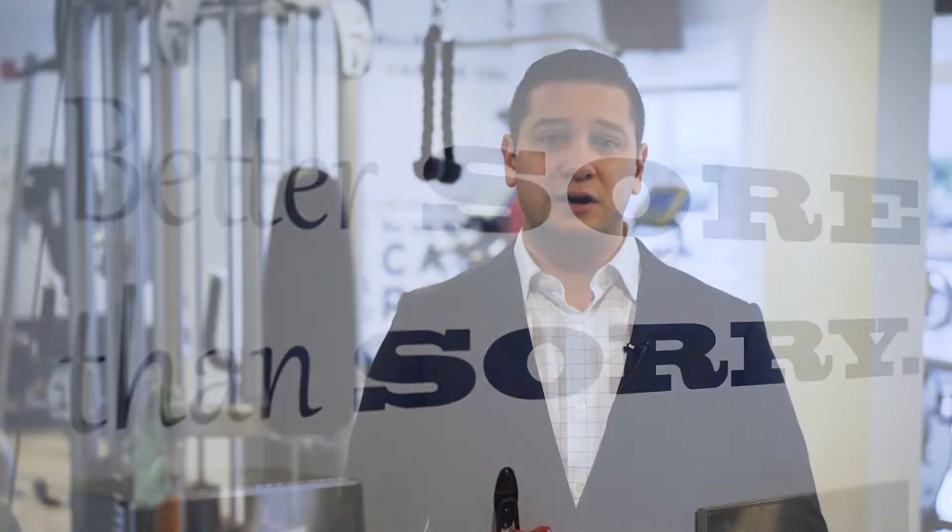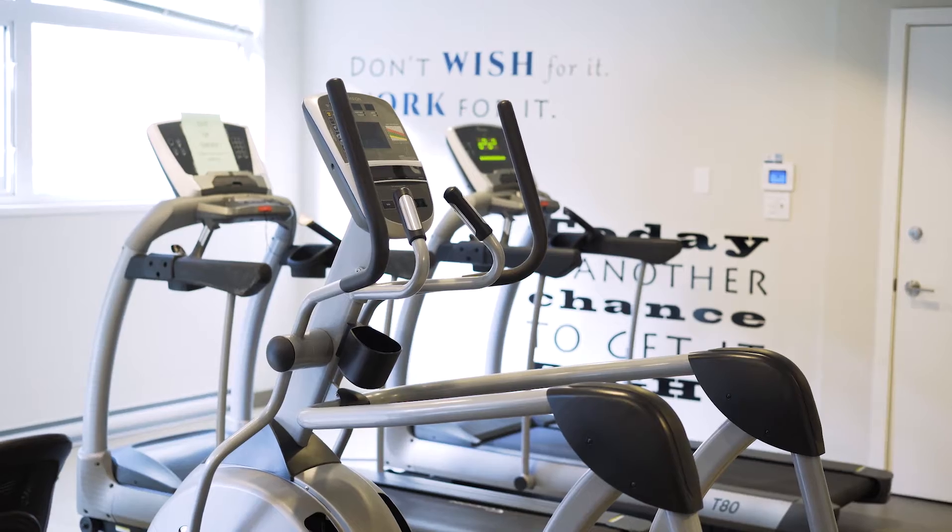One of the amenities here at The Lookout is the gym right behind me, that offers everything from treadmills to ellipticals to free weights.